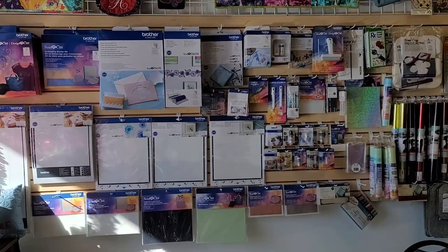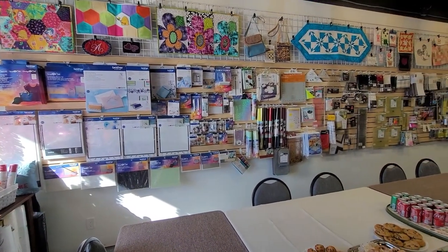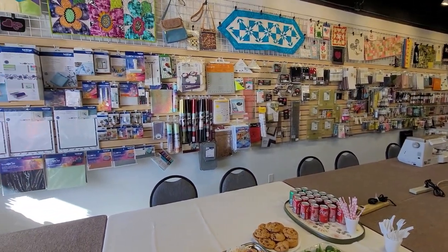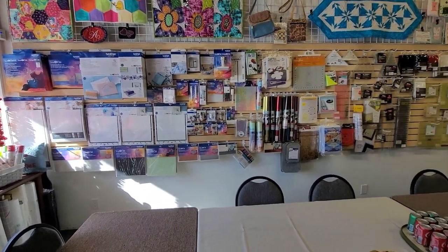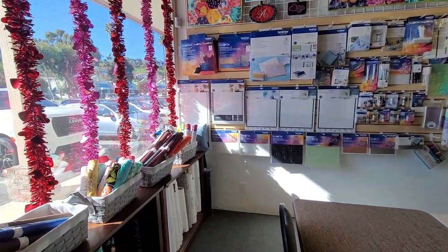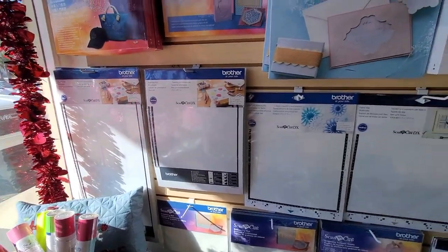We are here at the grand opening of Triple A Sewing and Fabrics. Today is their very first day — they've got refreshments, the most lovely notions wall, Brother machines, Creative Grids rulers, some beautiful canvas fabrics, end of bolts, mesh, and more.